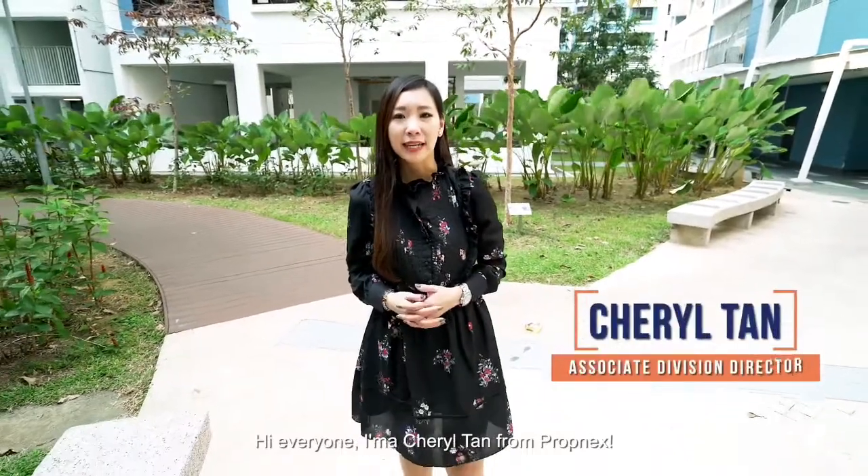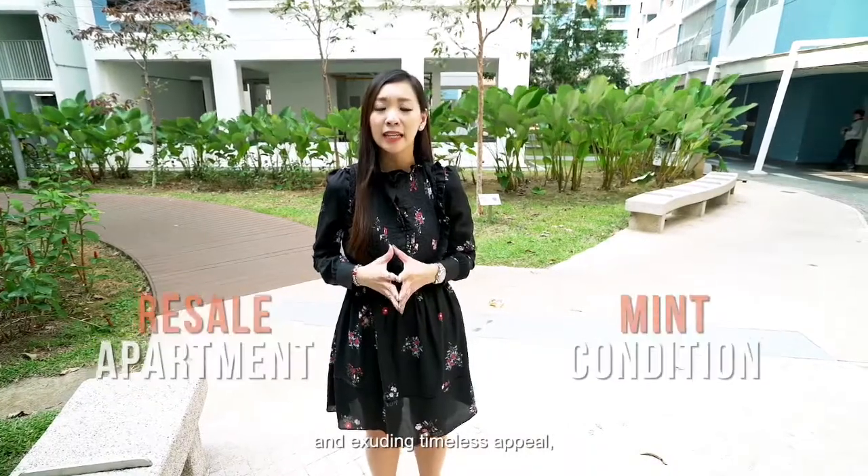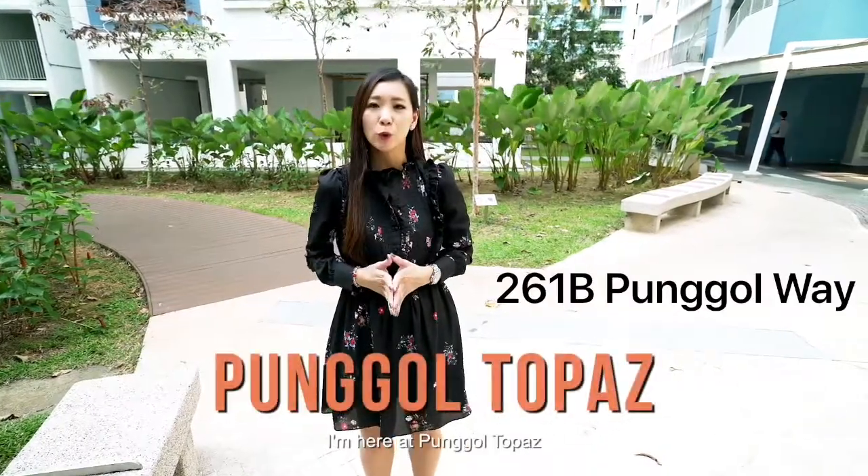Hi everyone, I'm Cheryl Tan from Propnex. If you're looking for a resale apartment still in mint condition and exuding timeless appeal, I'm here at Punggol Topaz.